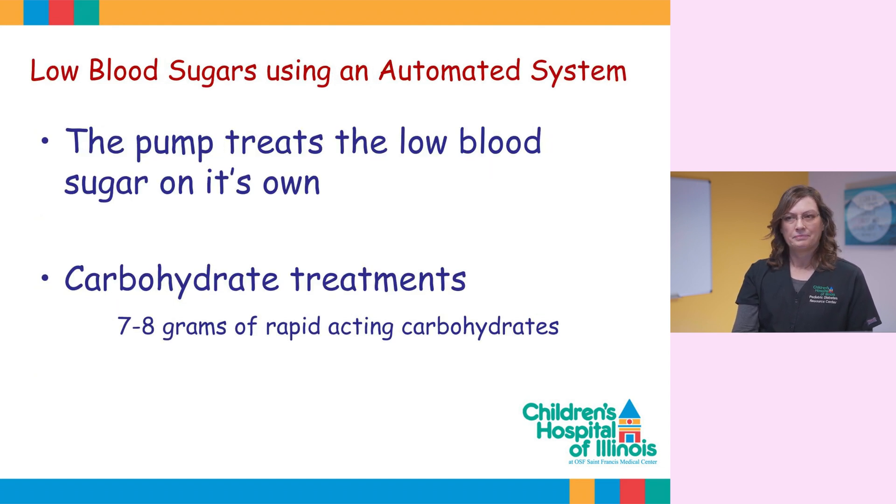Low blood sugars are the most common concern with students at school. The automated systems are designed to prevent these occurrences. Once the algorithm predicts that the blood sugar will be lower than target, the insulin dose is stopped. Since the pump is treating the low blood sugar on its own, the student doesn't need to follow the typical rule of 15. Instead of using 15 grams of a rapid-acting carbohydrate, we recommend using only 7 to 8 grams.